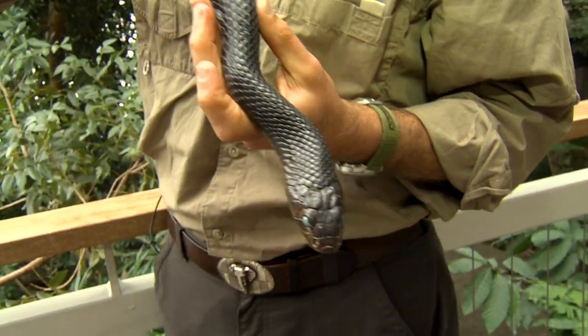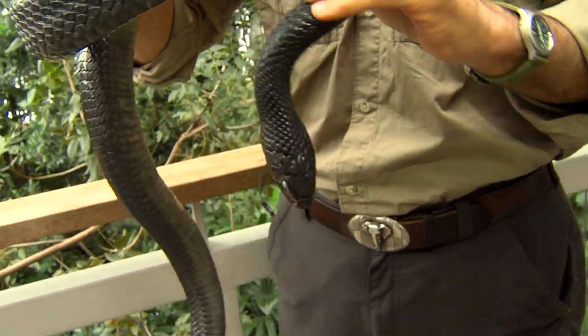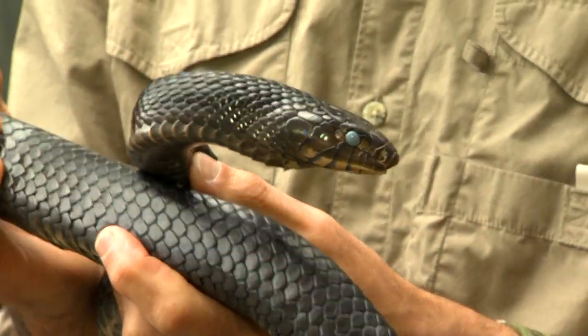Now, you might say, why would just a plain black snake be one of my favorites? Well, look at this snake, and you can see it is just unique the way it's able to move, incredibly strong, long body, and a fantastic animal.